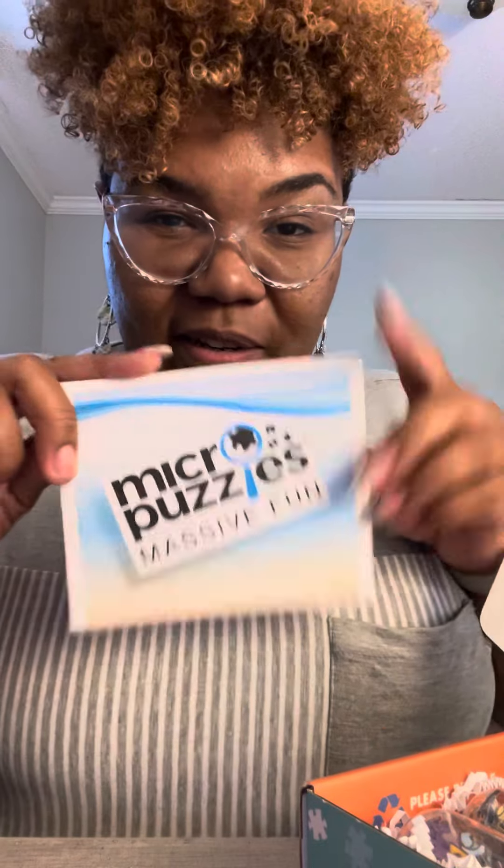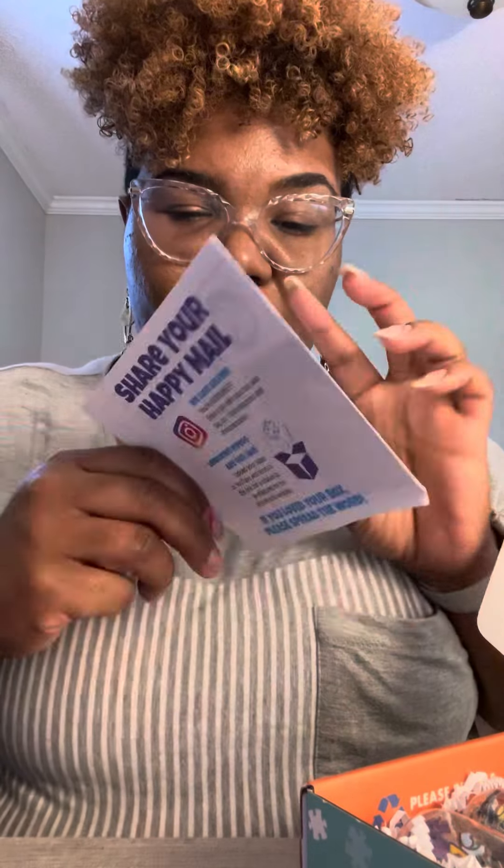So they start off with a little insert and it kind of shares with you what's in the box. It says Orca Sunrise — it's like a stained glass inspired puzzle. Flippin' adorable. Beneath the dappled sunlight, four baby sea turtles glide above a sandy ocean.